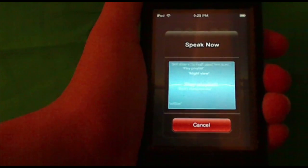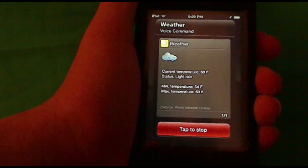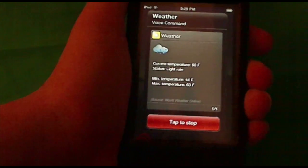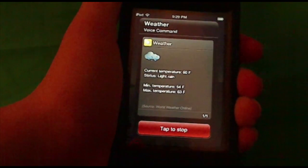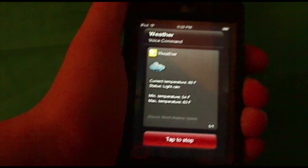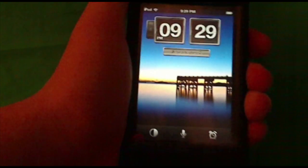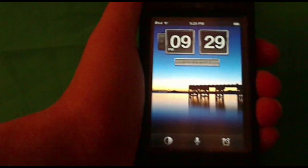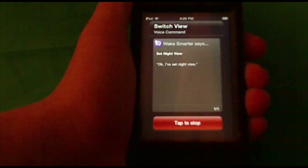In the demo: asking for the weather, the app responds that there is currently light rain at 60 degrees Fahrenheit, with a forecast of moderate to heavy rain showers, temperatures between 54 and 63 degrees, and winds of 6 miles per hour from the east. You can also switch to night view mode, and the app changes the alarm clock display to a night-friendly format.